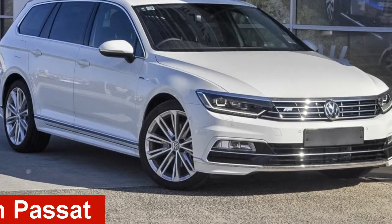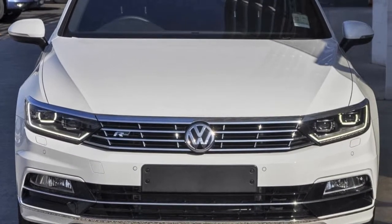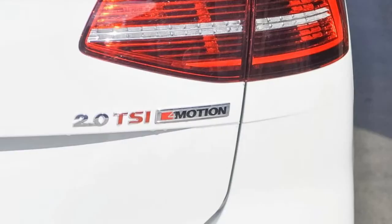Looking for a 2016 Volkswagen Passat? This Passat has an efficient 2.0-litre engine and a smooth shifting automatic transmission. The attractive white exterior is complemented by its stylish interior.